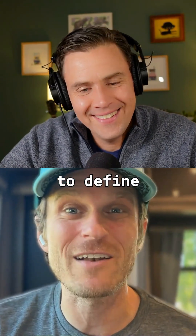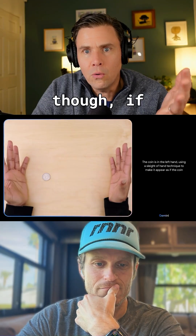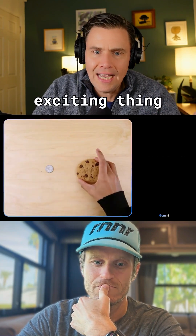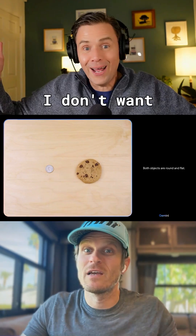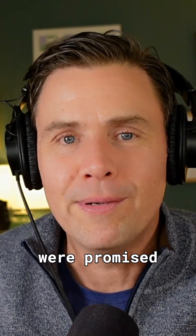Oh no. So they have to define to the AI here are the cups and here are the positions. If they're really stepping through the prompting, that is not the most exciting thing in the world. It's still magic — I don't want to be an AI doubter. No, it's still exciting, but it's not the promise we were promised, per se.